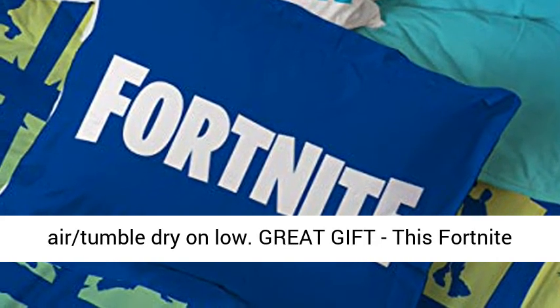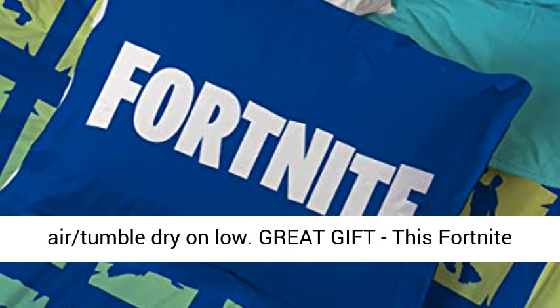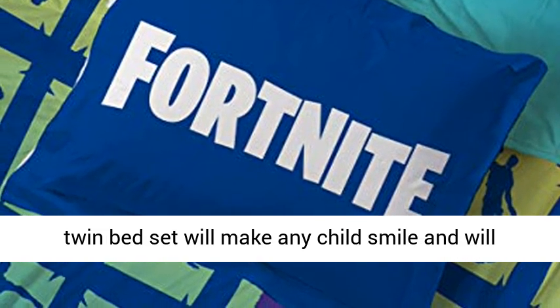Fade resistant and machine washable. To clean, machine wash cold. To dry, air tumble dry on low.